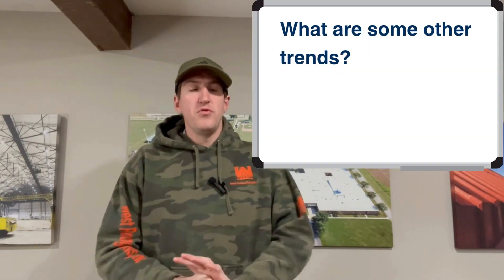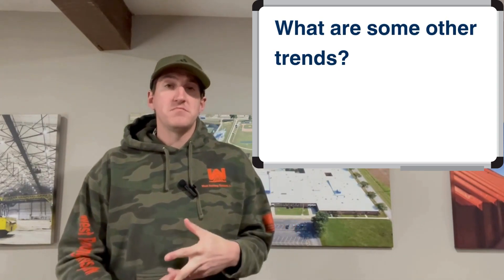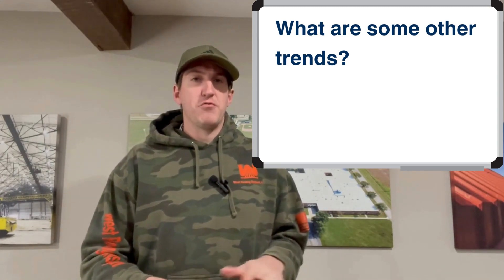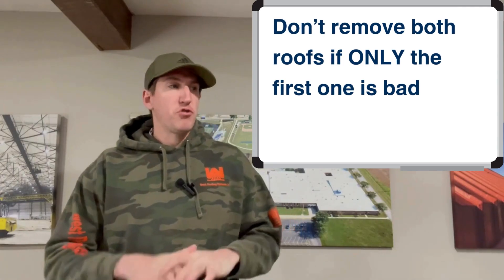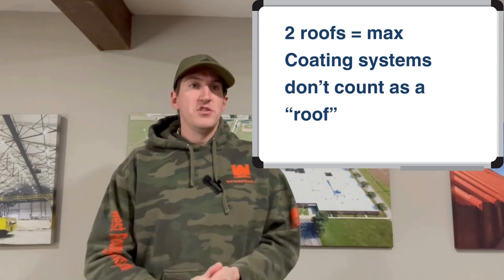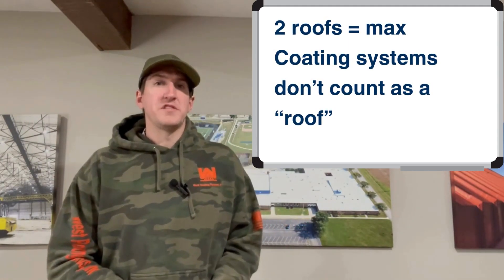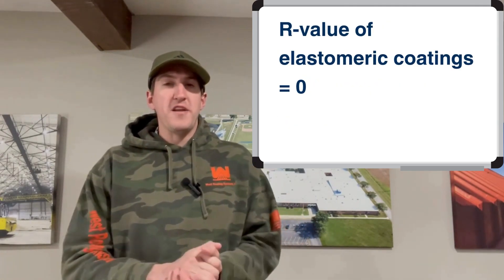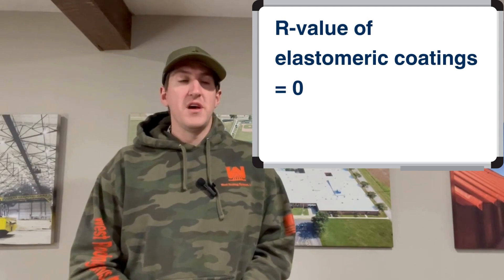Some other trends and facts to be aware of: on roofs where two roofing systems are installed, sometimes the top roof is in bad condition but the one underneath is pretty good. You don't have to remove and replace good insulation with new insulation — it could be a money grab if you're not careful. Per building codes, two roofing systems are the maximum that can be installed. Elastomeric roof coating systems do not count as a roofing system. And the R-value of elastomeric coatings is essentially zero — negligible, according to manufacturers. So if you're looking for R-value, that's not the way.